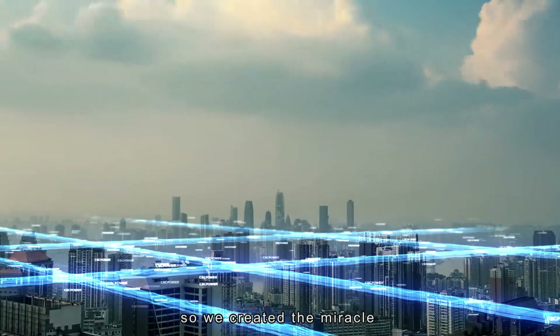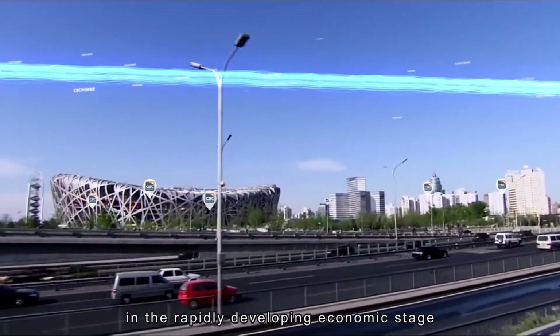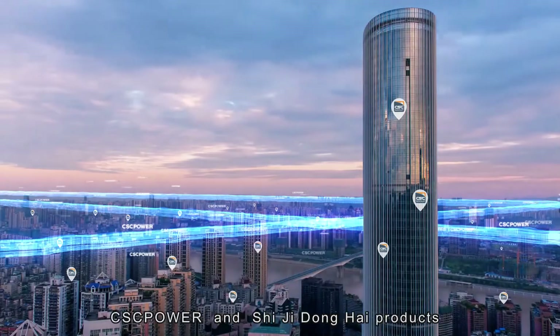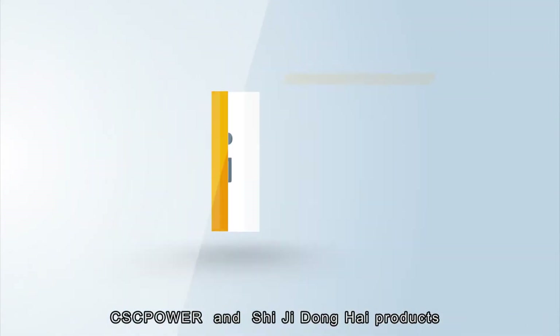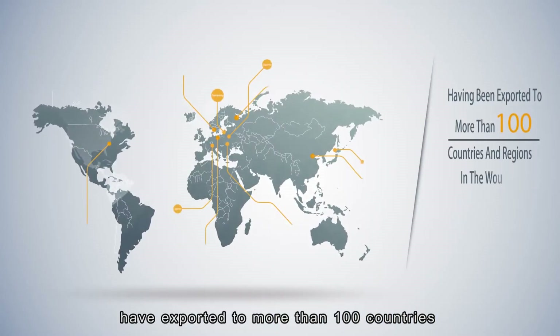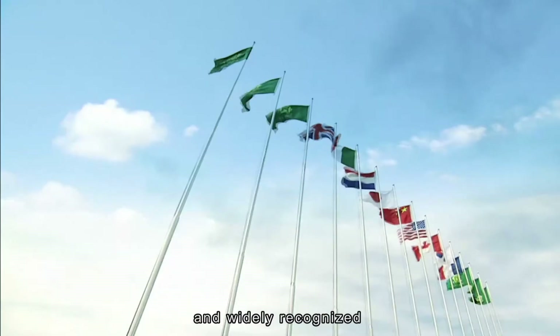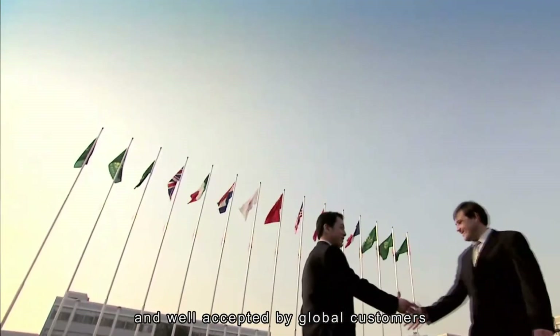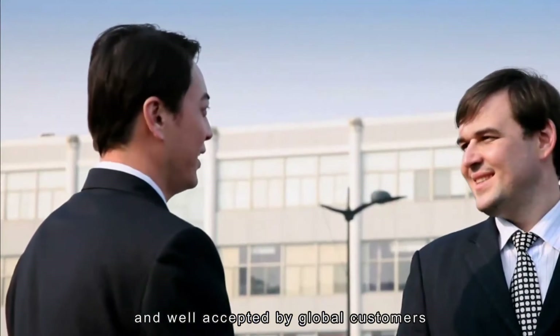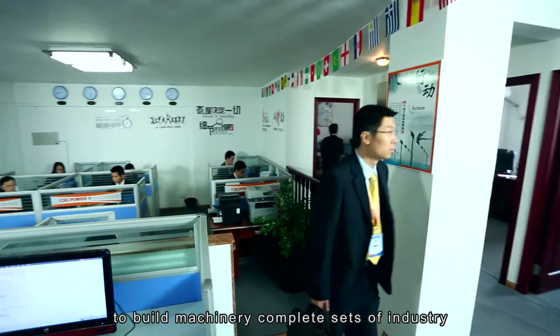We created the miracle of brand development in the rapidly developing economic stage. CSC Power and Shiji Donghai products have exported to more than 80 countries and regions in the world and are widely recognized and well accepted by global customers.